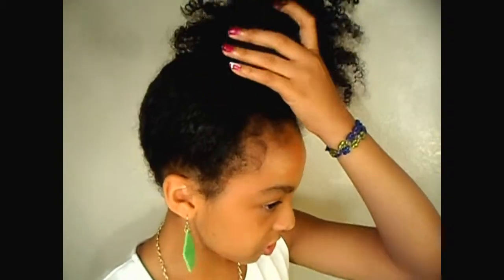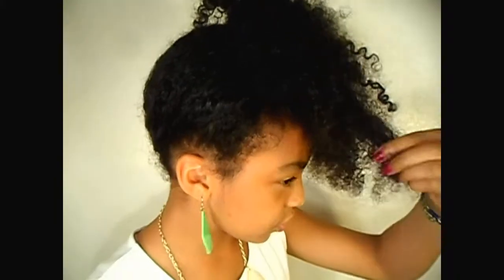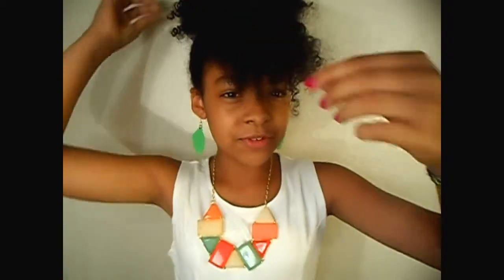Hey you guys, it's Yanni. This right here is my first outfit of the day and I just wanted to show you guys first my hair. All I did was pull it up to a front ponytail and just let it hang forward towards my forehead. Really simple and easy to do.